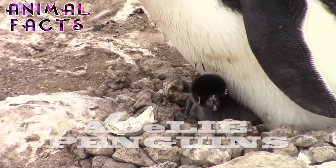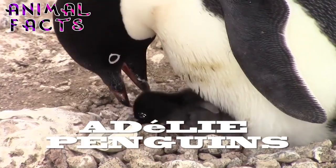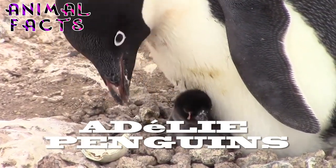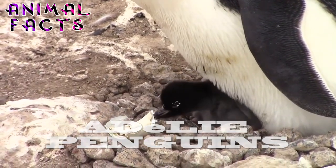You can't confuse the handsome Adelie penguin with any other species, with its blue-black back and completely white chest and belly, with its all-black head with a white ring around his eyes. This mid-sized penguin is a distinctive tuxedo-wearing seabird.